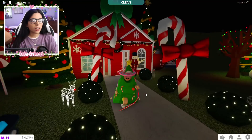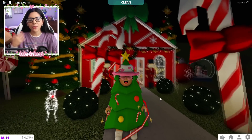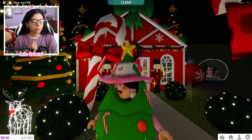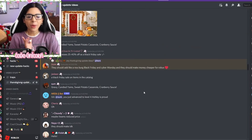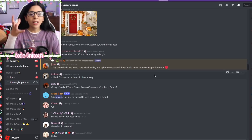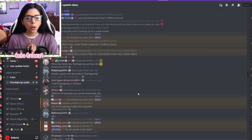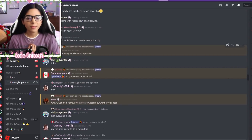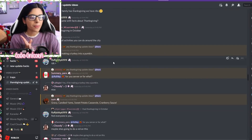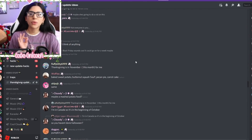Maybe they could have half off Halloween items and just keep them available at a discount. I mean, I already bought Halloween items, so sad for me. But I really like the idea of a little Black Friday sale. And then Thanksgiving holiday food — we got gravy, candied yams, sweet potato casseroles, cranberry sauce, all the good stuff they could add. I had Thanksgiving in October — Canadian Thanksgiving is already past — but most people are still expecting a Thanksgiving update, so maybe Bloxburg could do one.